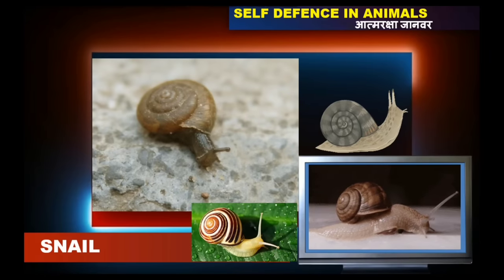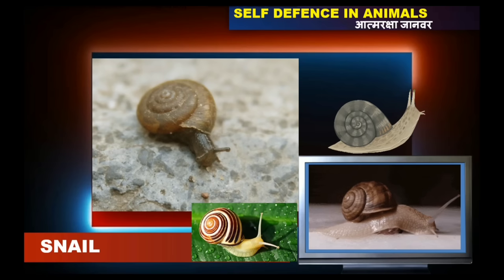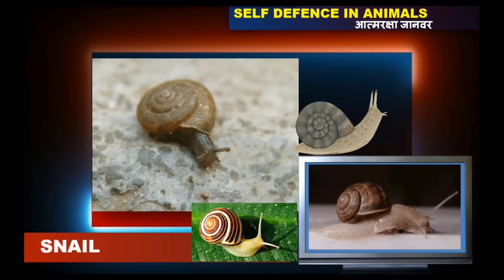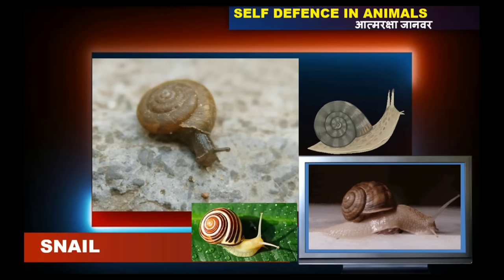Snails generally release a mucus which creates an irritating smell and taste to predators. They also hide themselves through cryptic coloration and texture.